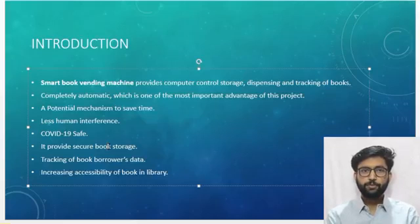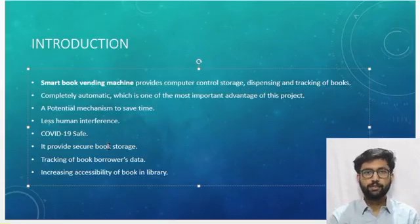Fourth, it provides more secure book storage than a traditional library. Fifth, a complete tracking of books borrowed and related data will be maintained in the system. Now let's understand the flow diagram of the machine.